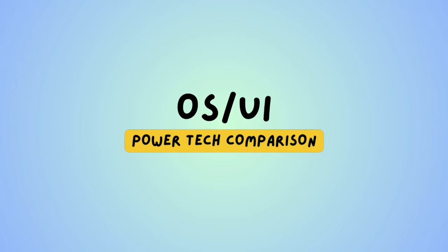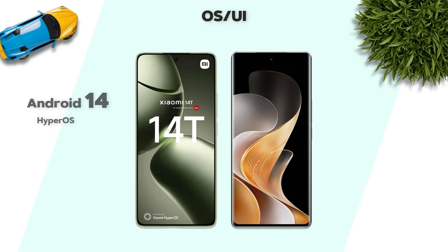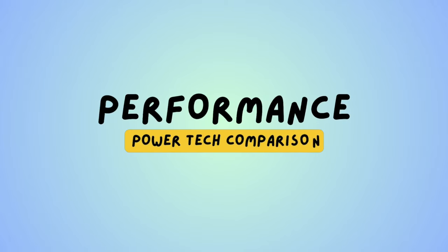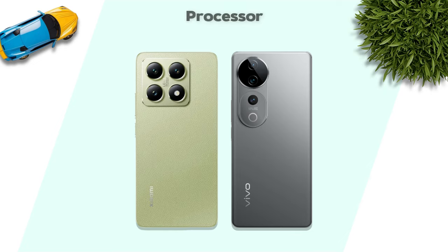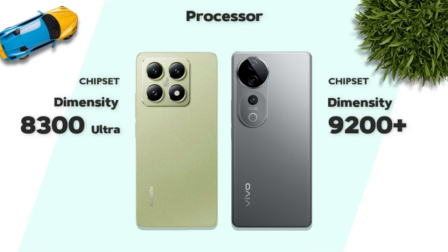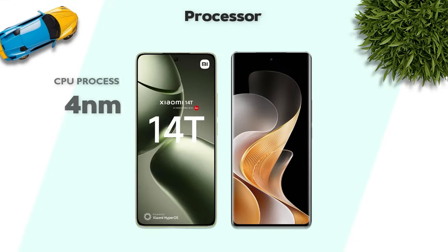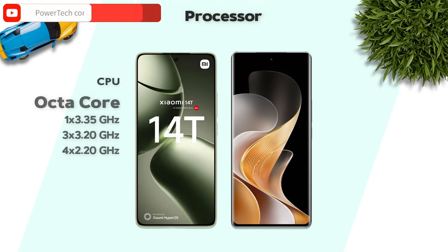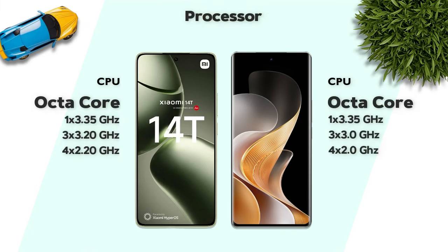For software, both models run Android 14. On performance, the chipset is Dimensity 9200 Plus — better. Both use a 4-nanometer processor and an octa-core configuration.